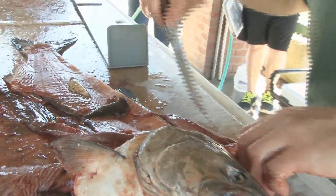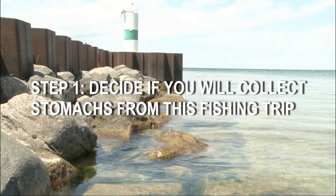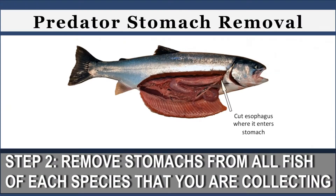Remember, to avoid bias, you should decide if you'll be collecting stomachs before you head out for a day's fishing. You don't need to collect fish from every trip you take, but stomachs from two to three trips per month would be very helpful. Remove stomachs by cutting the esophagus and the intestine, being careful not to cut the bend in the thick-walled stomach.